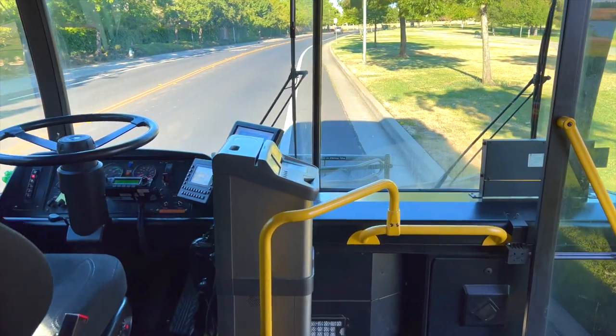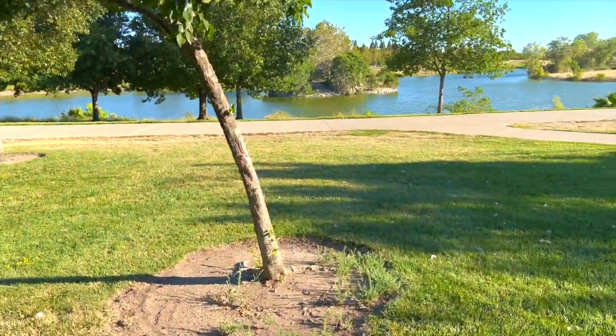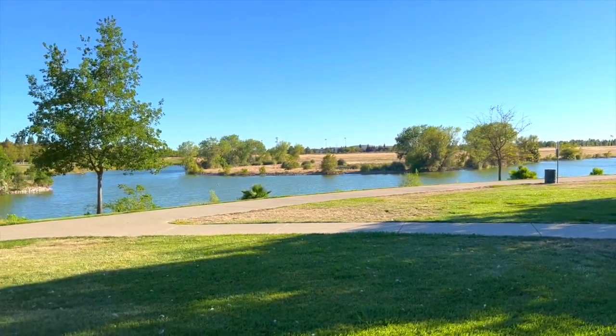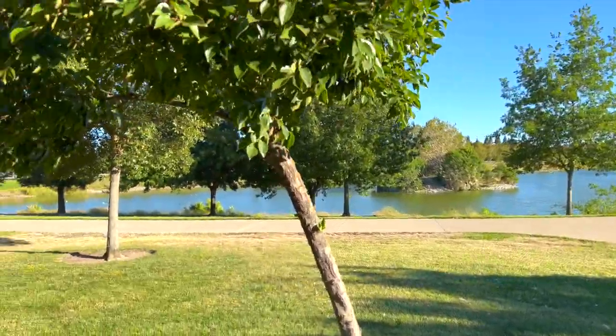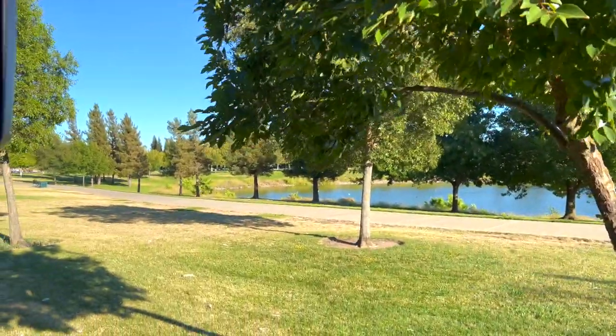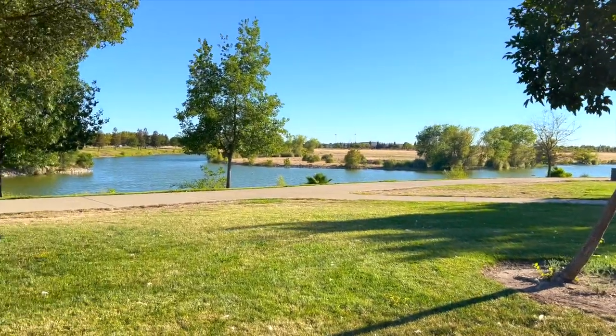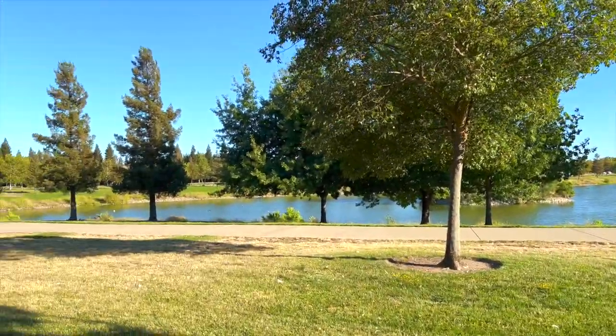That's pretty much this end of my route. What I'm going to do now is show you the other end of the route when I'm in the Natomas area of Sacramento. It is completely different from this particular terminal. Really nice and peaceful — it's like you're taking a journey through nature or something.